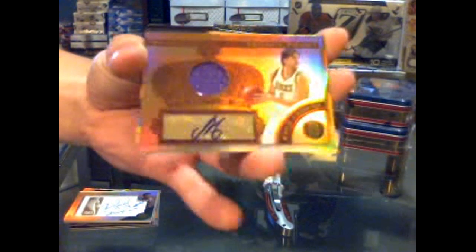We've got a manufactured patch autograph number 3 of 199 of Rolando Blackman - Panini Gold Standard manufactured patch. And we've got a jersey and auto Gold Crowns of Andrew Bogut, numbered to 199.